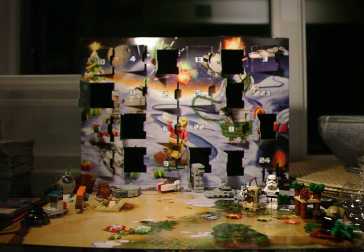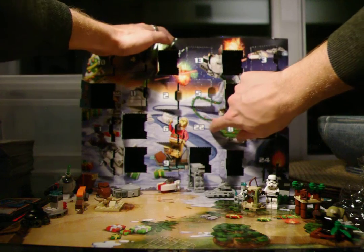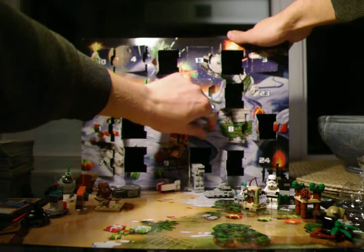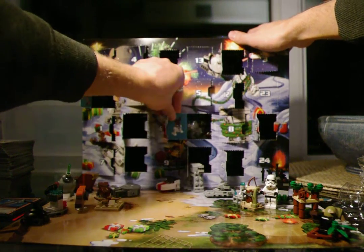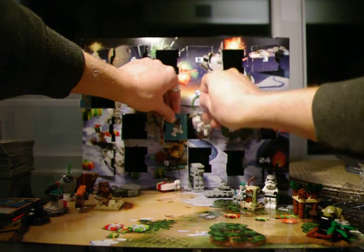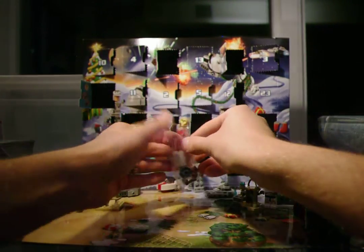Hello and welcome to day 22 of the 2015 LEGO Star Wars Advent Calendar. This will get me caught up after the move. So let's open up the 22nd door and we get one of the ones I've been looking forward to.